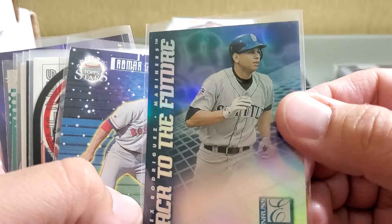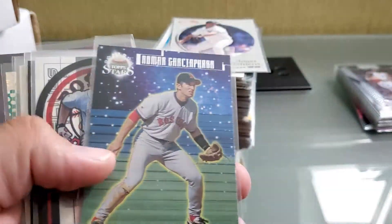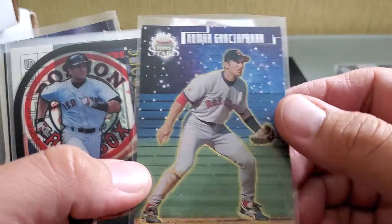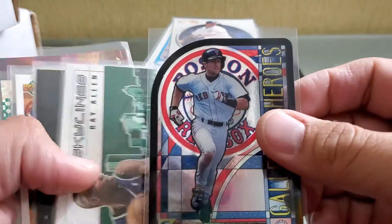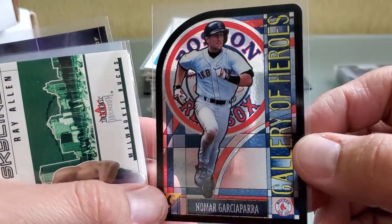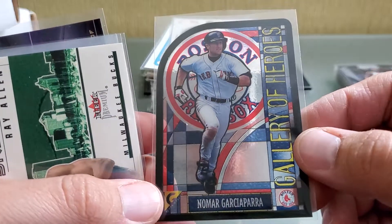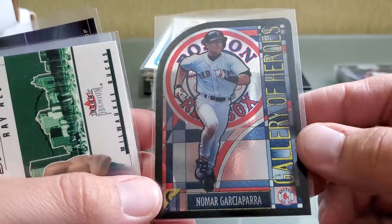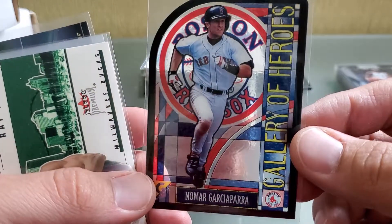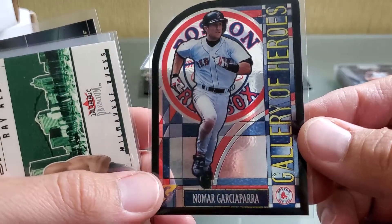Oh, an A-Rod 'Back to the Future' — shiny card. Here's a Nomar Top Stars silver variety. This is a really nice card; I think I went about four bucks on this one — it's beautiful. I picked up a Mike Trout stained glass, then a Ted Williams stained glass, and I am really digging these stained glass cards. This is a beautiful card.